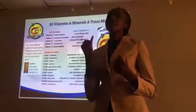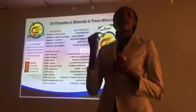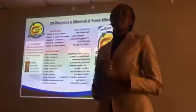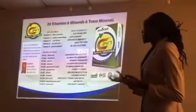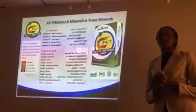They take so many fruits, vegetables, mushrooms, and grasses, and blend them together to make this single product. This product contains 29 vitamins, minerals, and trace minerals.